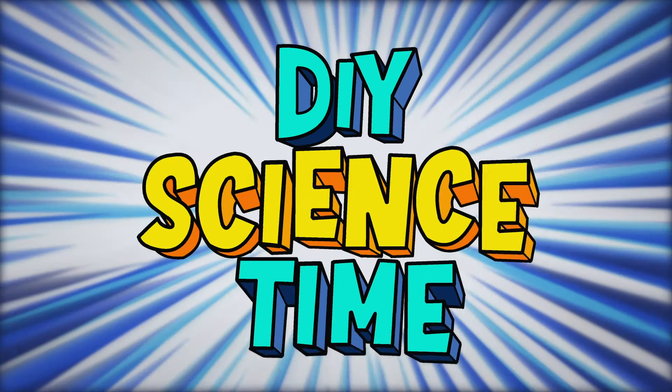What time is it? It's science time! That idea about repelling is what's actually going to move our car across the table.